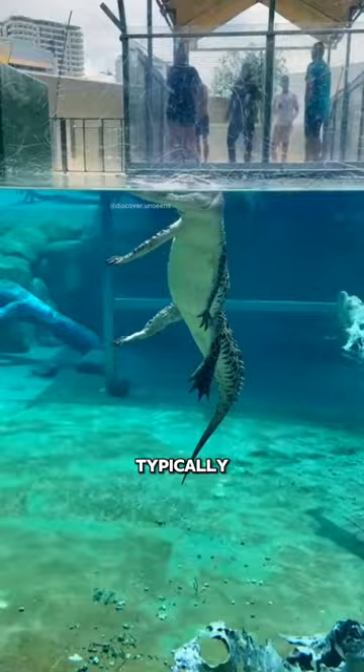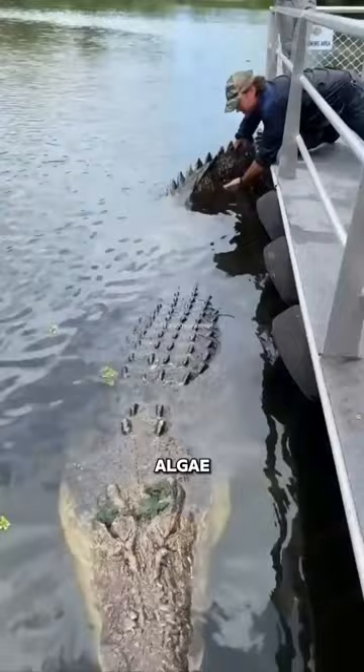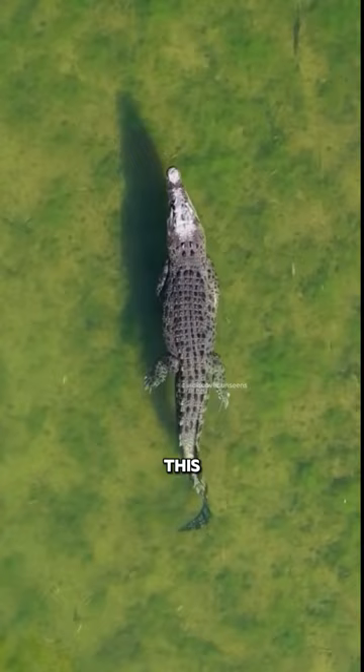So why do we often see them depicted as green? These reptiles often have a greenish tint because of algae that grow on their skin. Just like any plant, algae need sunlight and water to thrive, and a crocodile's back is the perfect spot. This algae growth can range from a slight green tinge to a more noticeable green coat.